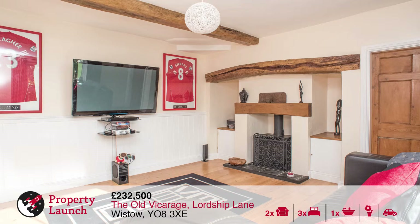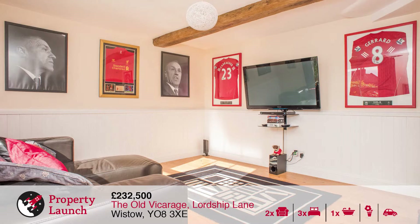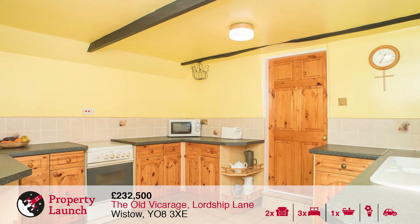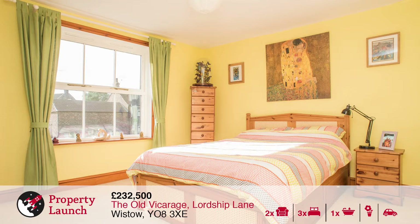The Old Vicarage is really the epitome of the picturesque English country cottage — it's absolutely stunning. The property is well presented throughout and offers some stunning period features. To the ground floor are two reception rooms, a kitchen, utility room and even a study.